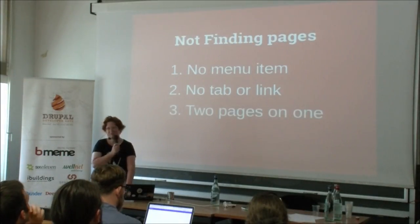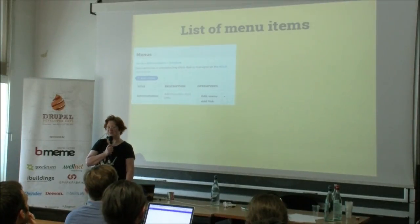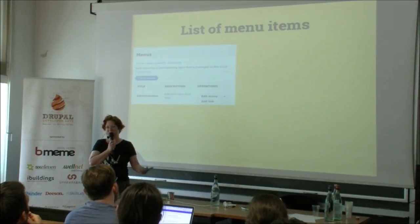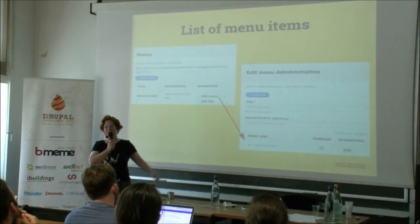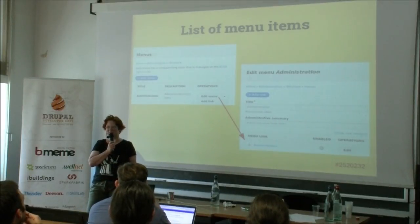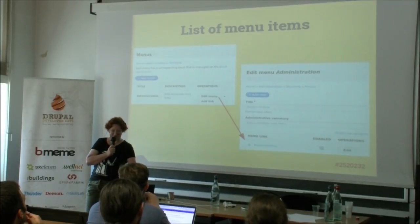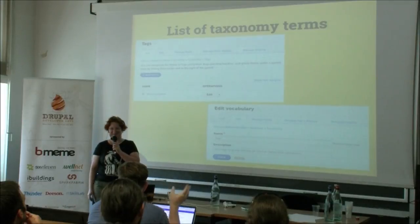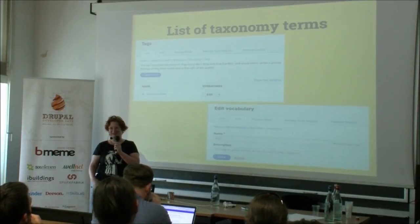Another problem of not finding pages is when you think there should be two pages, but in fact there's only one. For example, if you want a list of menu items and you go to operations, there's 'edit menu' for the name and description, and 'add a link.' But when you go to edit menu, you find the list of menu items is on the edit page — it's the only page in Drupal 8 where the list of items is on the same page as the meta information of the entity. There was a mark that it was a usability improvement, but it has created so many additional usability problems and is such a non-standard solution.